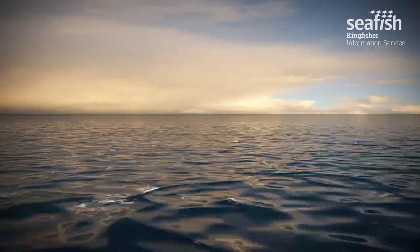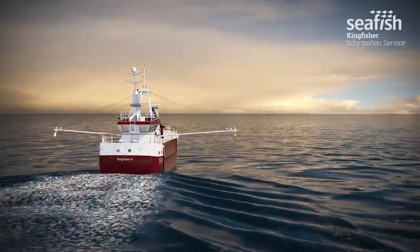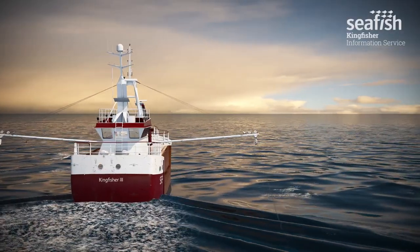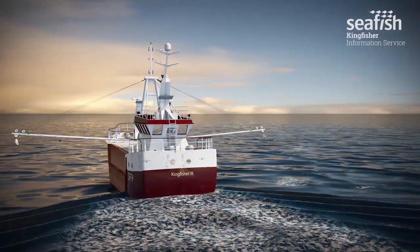Around the coast of the UK, there are over 300 telecoms and power cables. These cables provide communication and power links to the rest of the world, and with over 50,000 kilometres of cable in the waters surrounding the UK, they may be encountered in all areas and have the potential to be extremely dangerous to fishing.